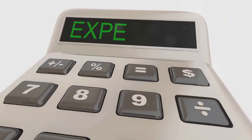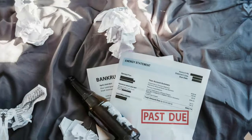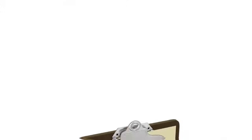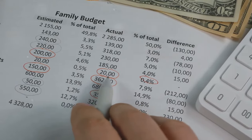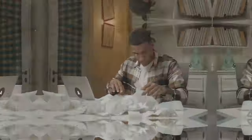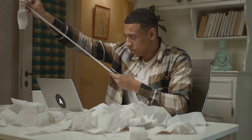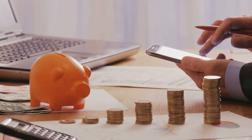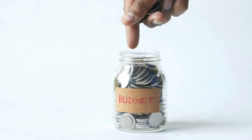Step 3: Build an emergency fund. An emergency fund is like a financial safety net — it protects you from unexpected expenses that could derail your progress toward financial freedom. Set a target: aim to save at least three to six months' worth of living expenses. This amount can cover you in case of job loss, medical emergencies, or major repairs. Automate your savings: set up automatic transfers to a separate savings account and treat it like a non-negotiable monthly bill — you'll reach your goal faster.